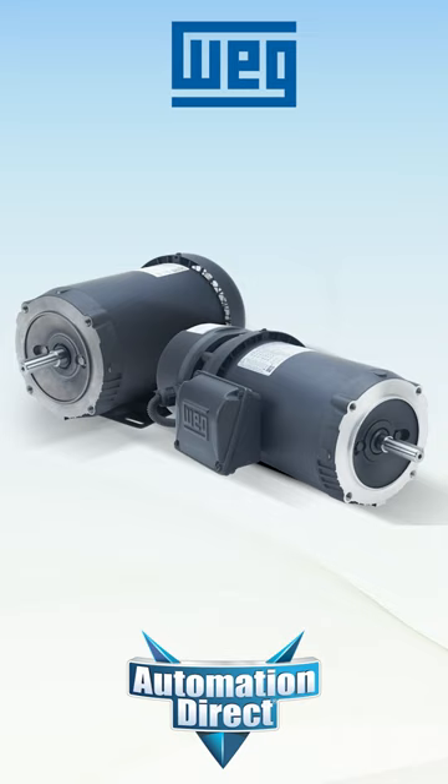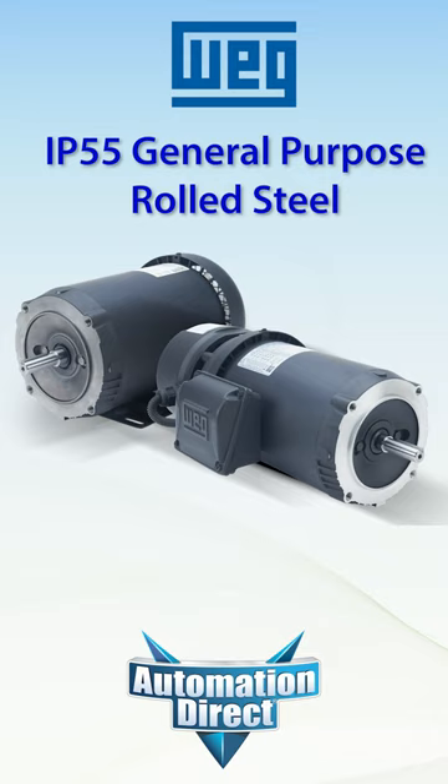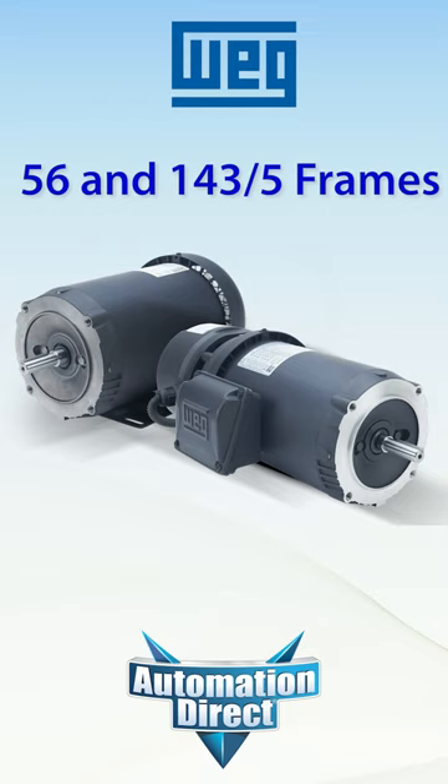WEG rolled steel motors are a great option for general-purpose IP55 motors. These work with any 56, 143, or 145 frame application, and have options for base only, C-face footless, or C-face with base.